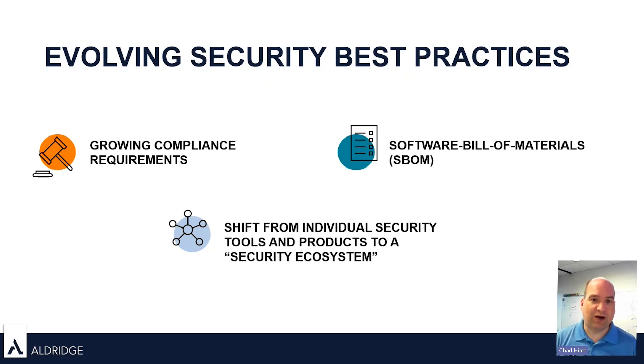That's what Software Bill of Materials is trying to bring to light — visibility across all of the libraries and all of the software that you're running, to match up against what evolving threats look like.